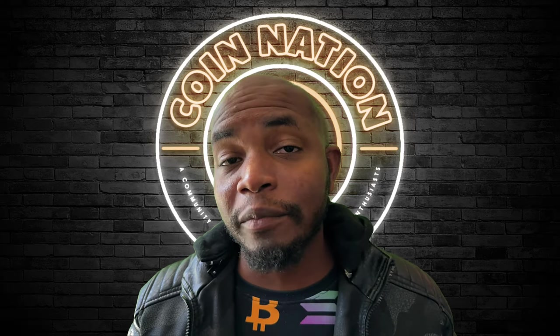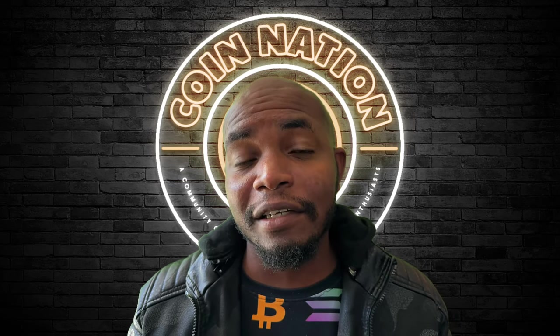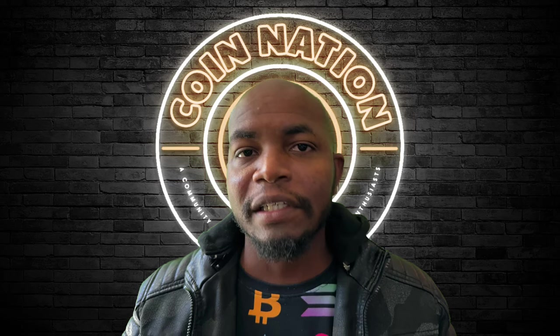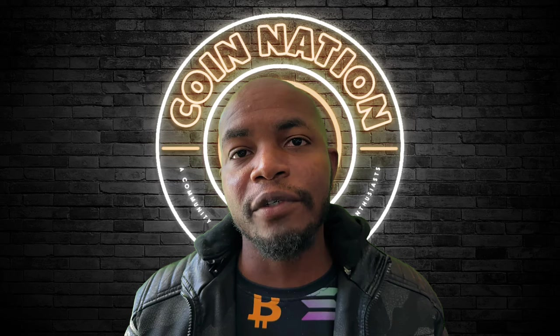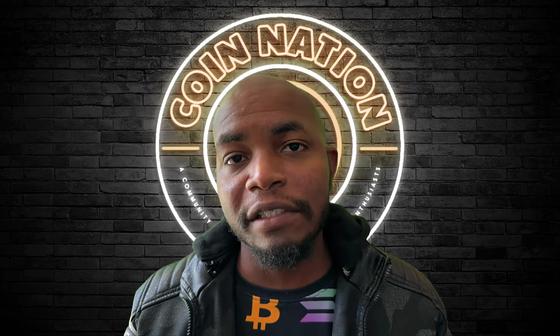Are crypto's top influencers purposely trying to sabotage the Internet Computer Protocol by leaving it out of their content — out of sight, out of mind? Let's talk about it. And digital payments giant Visa partners with Smart Media Technology to kickstart their first official Web3 loyalty program, leveraging NFTs and the blockchain.